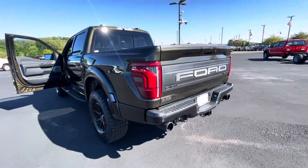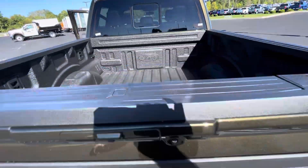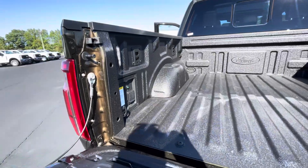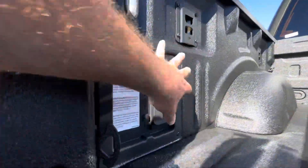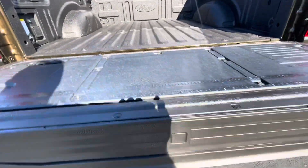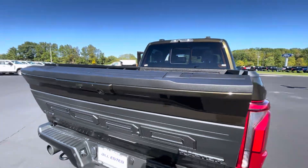Just kind of looking overall at the truck — we do have it running. We've got a factory spray-in bed liner. Got some Pro Power back here — there's the Pro Power. We've got the integrated step and integrated work surface as well. Automatic tailgate.